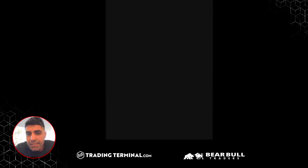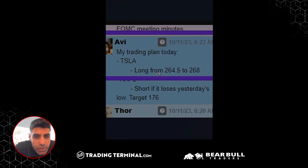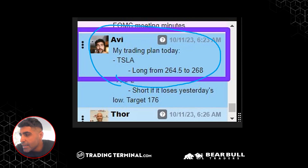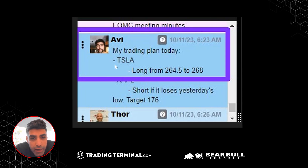One of the things I really liked was that Avi called this Tesla long at the open. As you can see here — zooming in — his trading plan at 9:23, seven minutes before the open, was: long from 264.50 to 268. It was part of his plan. That's what I love — plan a trade and trade the plan. That's very, very nice. That's exactly what I was enjoying.